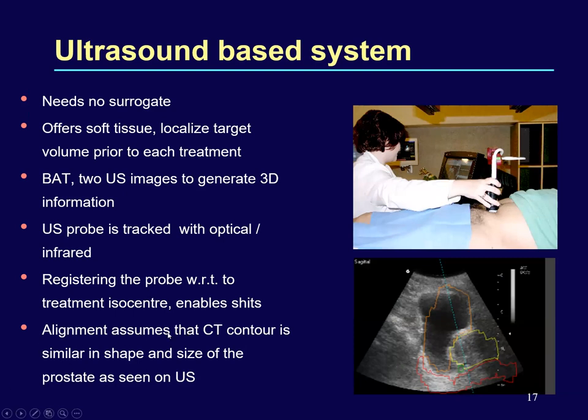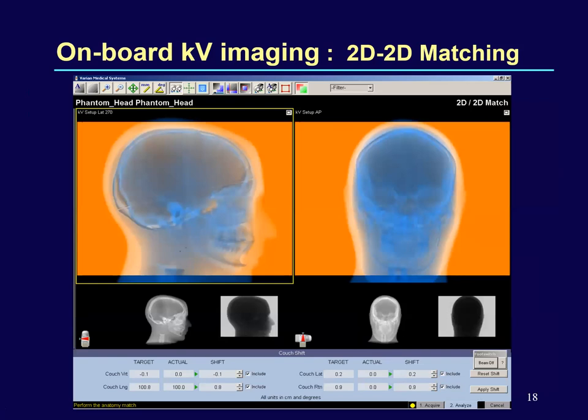The ultrasound-guided system has the advantage that it does not require a surrogate, as it offers soft tissue information useful to localize the target every day prior to treatment. Ultrasound probes are tagged with optical infrared markers to give a room isocenter with respect to the treatment isocenter, enabling table shifts to match and reproduce the target position. However, the alignment assumes that the CT contour is similar in shape and size to the prostate as seen on ultrasound, introducing interobserver subjectivity. Onboard KV imaging allows AP and lateral images with manual or automatic shifts based on bony structures, evaluating translational and rotational shifts — though roll cannot be evaluated or corrected.